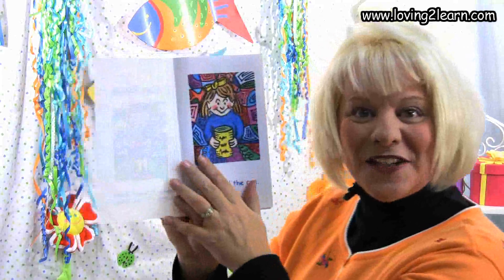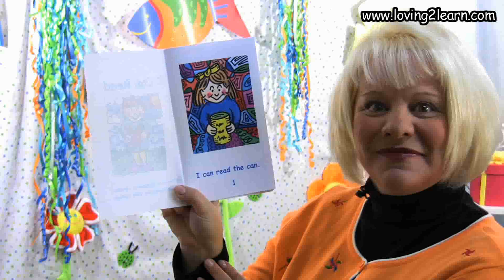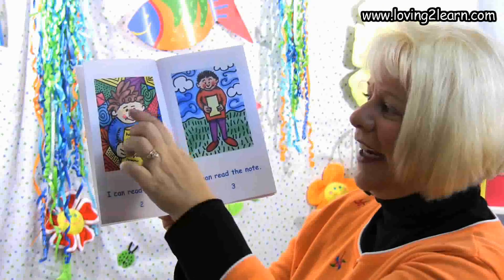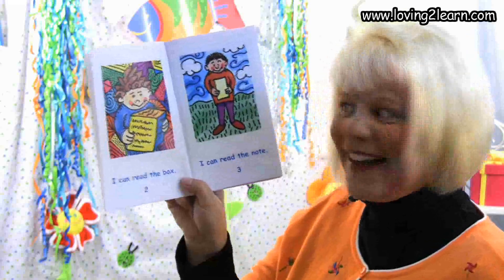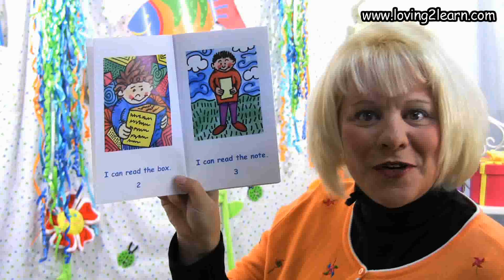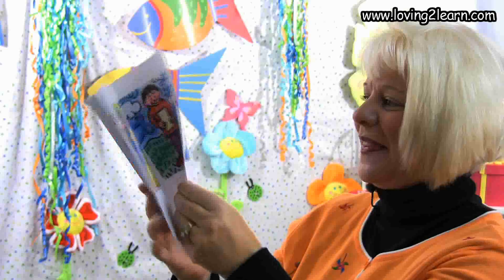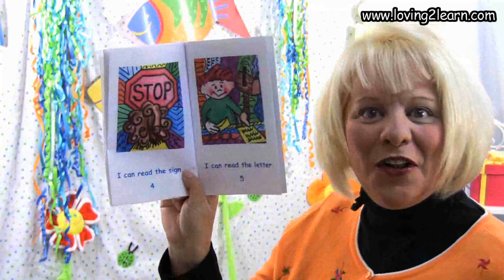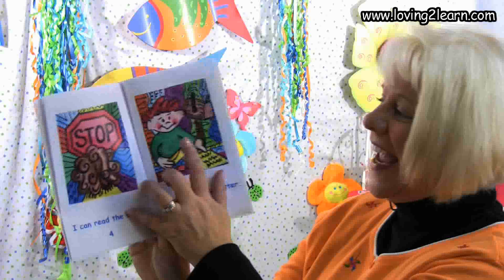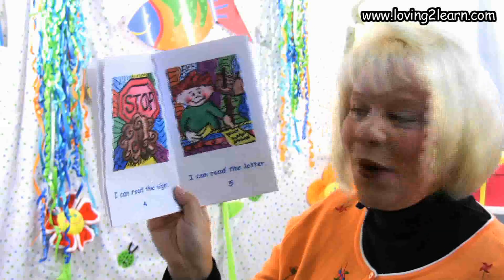We open up to the first page. Here we see a little girl — what do you think she likes to read? That's right, a can. We turn to the next page. Here's a little boy, and what is he reading? A box? I think you're right. Here's another little boy — what do you think he's reading? A letter? Could be. And here's a little girl. What's she reading? A stop sign? Good. And here's a little boy, and he's reading a note or letter.